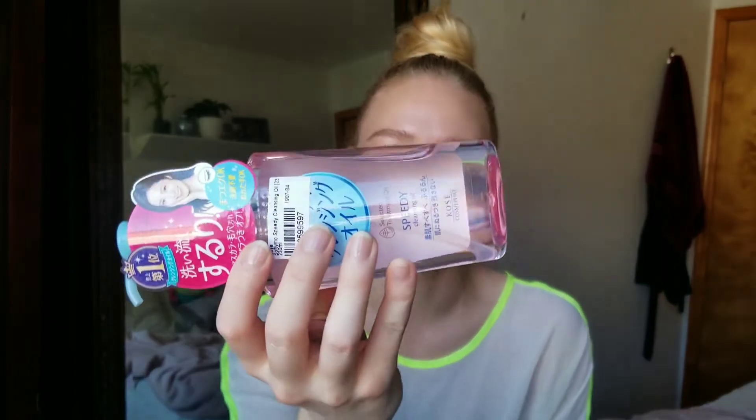Oil cleanser! I double cleanse — I love double cleansing and I always start with an oil cleanser. This is the Kosei Speedy Cleansing Oil. I have no clue what it says except that it's made in Japan. I'm not too picky about my cleansing oils; I like them to be very oily and not thick, because I feel like I can't get the product to move around when they're thicker. I like that consistency.